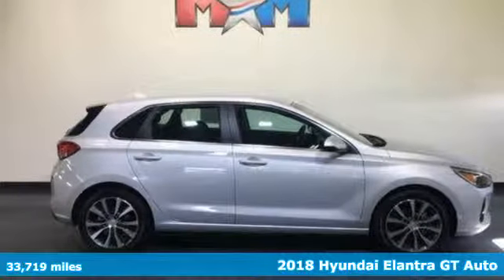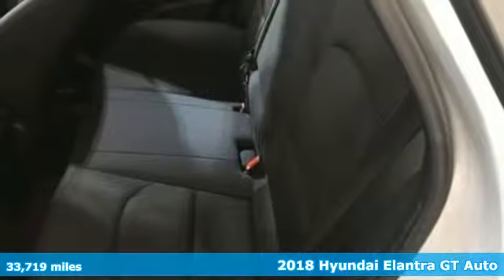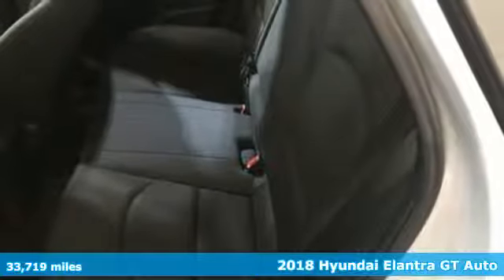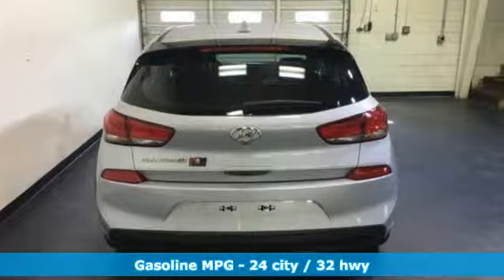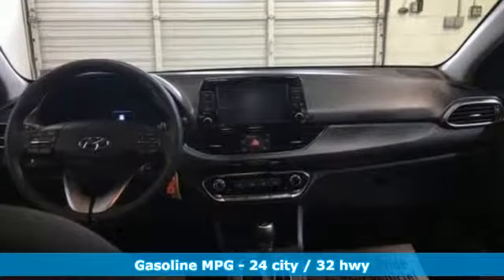It's a 2018 Hyundai Elantra GT. With an equal investment in functionality and flair, it brings new meaning to roadworthy. And get ready for an impressive combination of features.